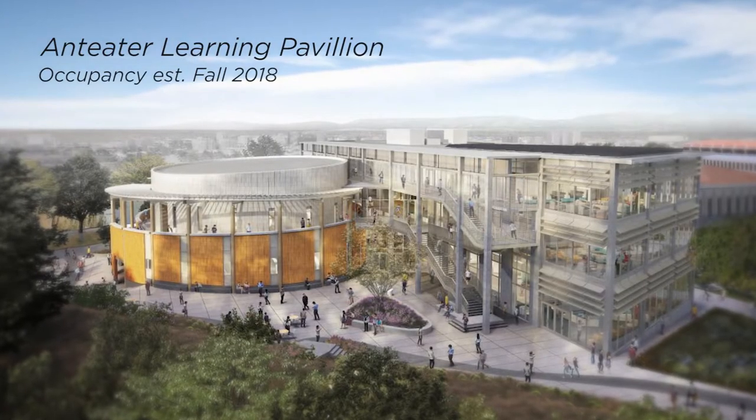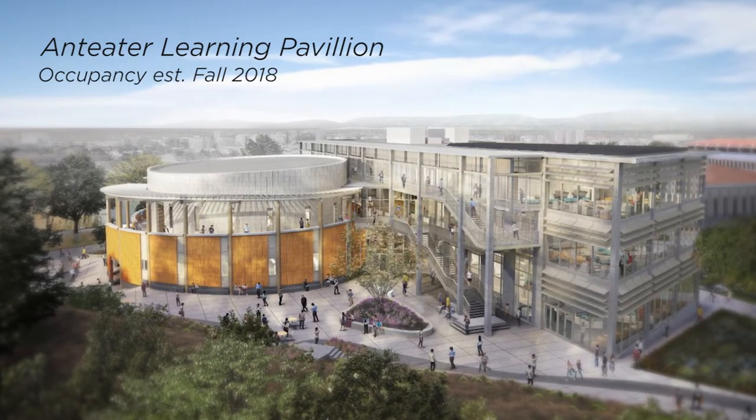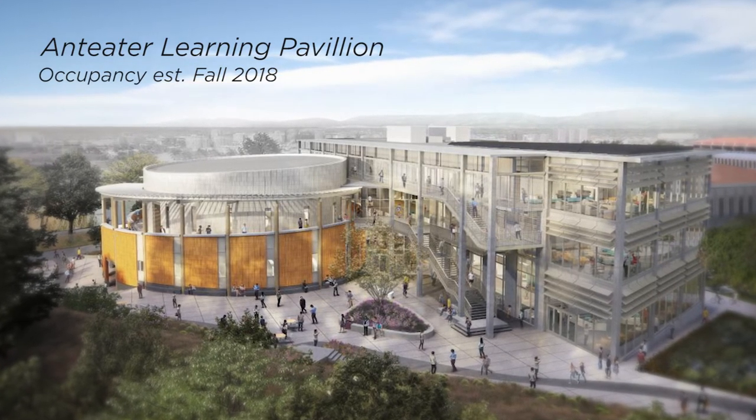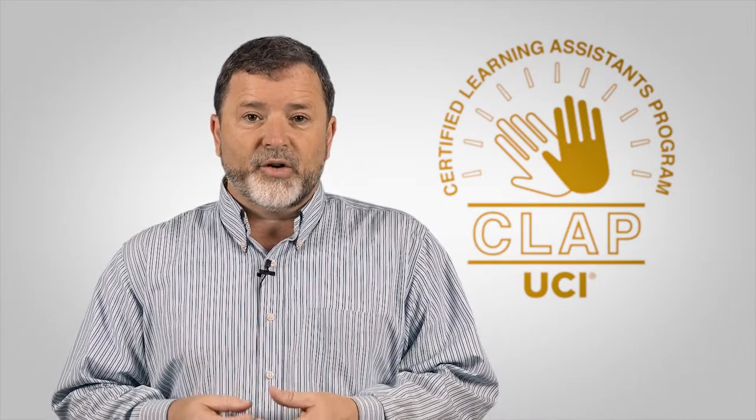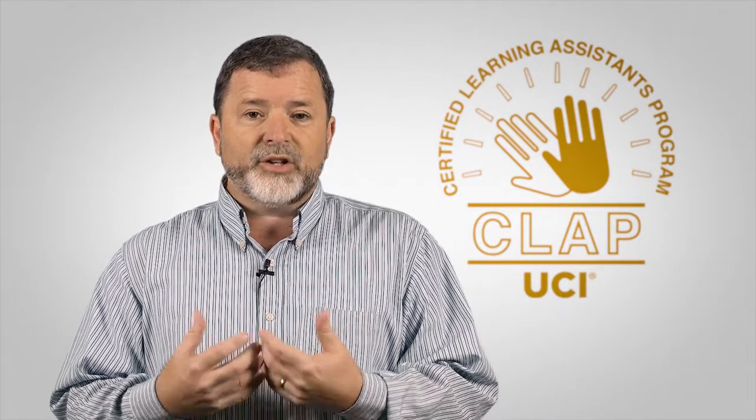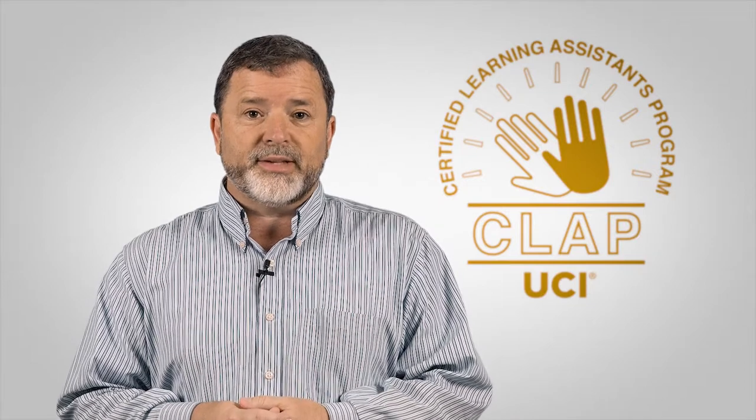All of this becomes even more critical as we move forward with the Anteater Learning Pavilion, which is going to be a major active learning classroom space — particularly with a 400-person and a 250-person lecture hall that's focused on active learning and small group work. So having these undergraduate learning assistants will really help transform your teaching in these spaces.